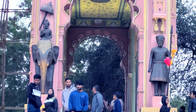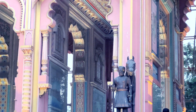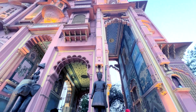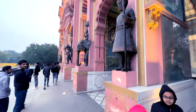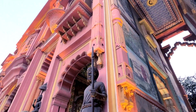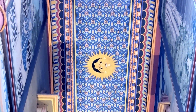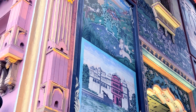The paintings on the gate reflect various elements of Jaipur's history, including its forts, palaces, and temples. The gate has become a popular spot for visitors to take photos and selfies. The vibrant colors and intricate details of the gate provide a perfect background for some stunning photos.